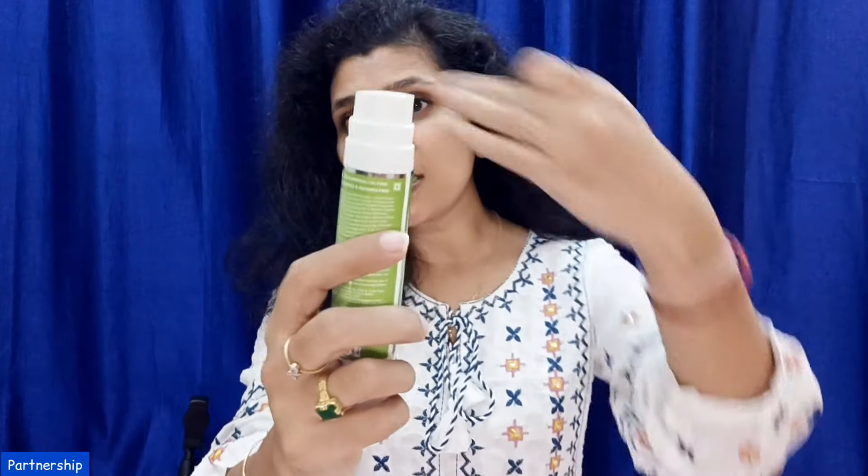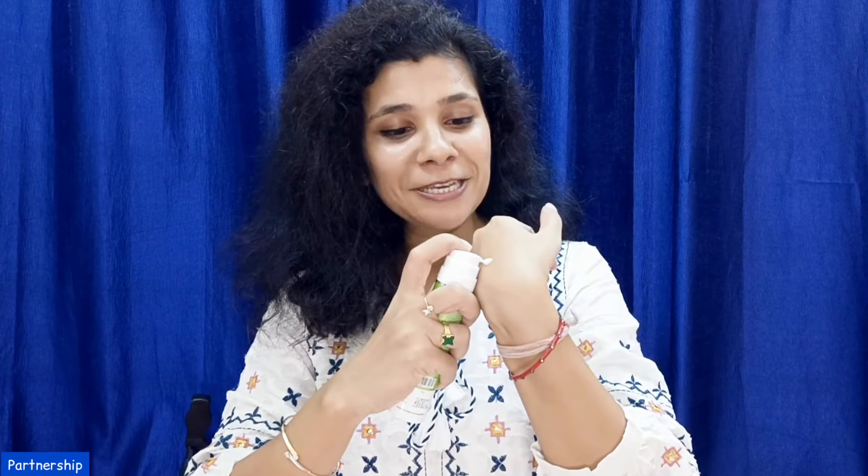If you have a problem with acne, you can use it very easily. Another good thing is that you get a very compact airless pump type packaging. You get a very lightweight consistency that is very easily absorbed into your skin.